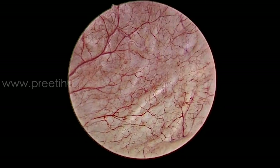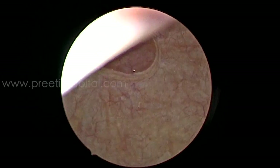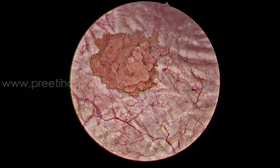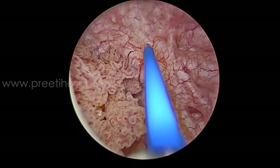TURBT would be straightforward in this case with a little trabeculated bladder, but we wanted to show the en-bloc resection specifically so that you can take the deep muscle to whatever depth we want under controlled vision.